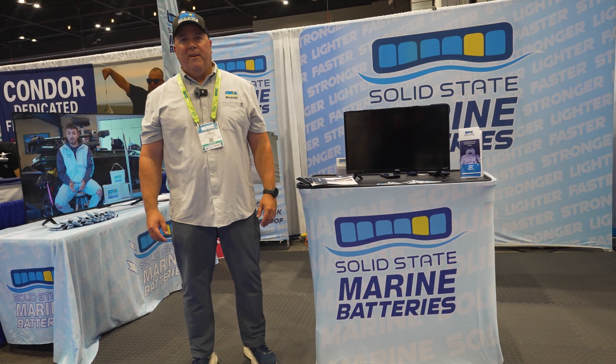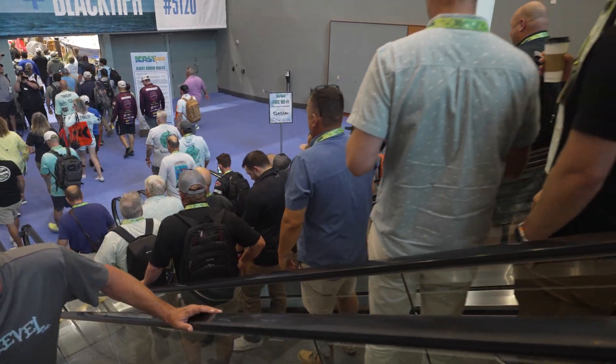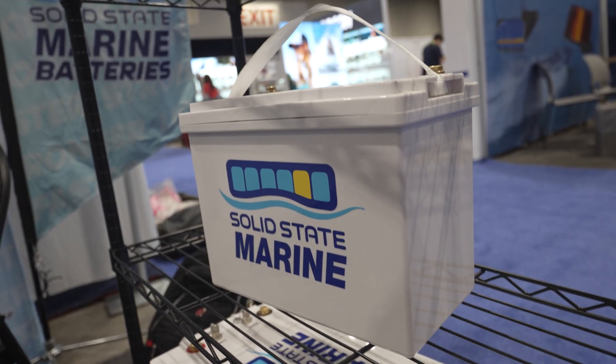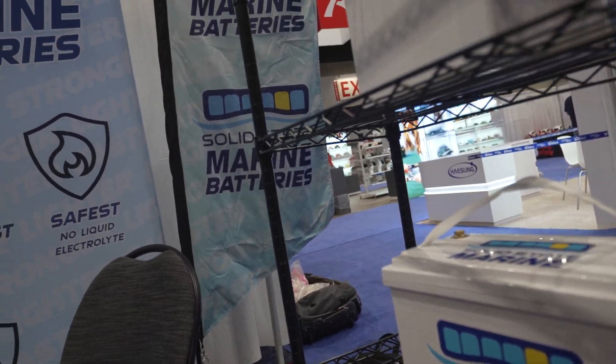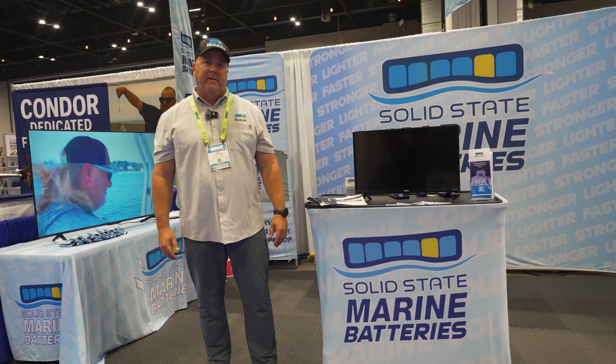Hey, this is Kirk Fitzsimmons. I'm here at ICAST 2025 in Orlando at Booth 4552 to talk about our new innovative battery technology — a pure solid-state battery. It is a lithium battery without any liquid electrolytes or gels. This produces the most dense product on the market. It has no liquid, so it's much lighter and much more energy-dense than all other batteries on the market today.